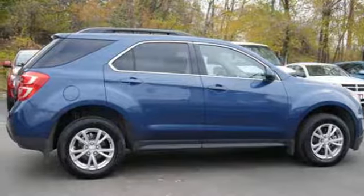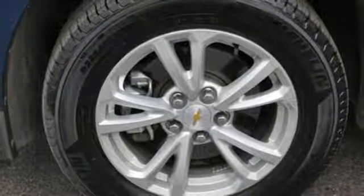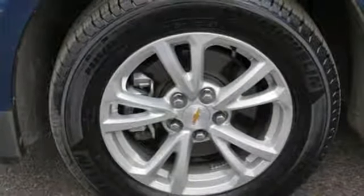Automatic transmission. Aluminum wheels. Gas pressurized shocks. And inline four-cylinder engine.